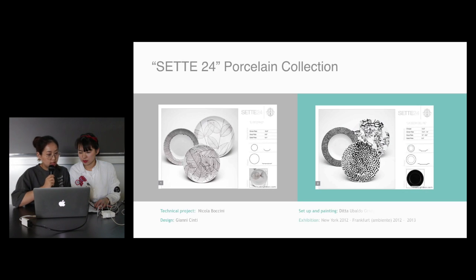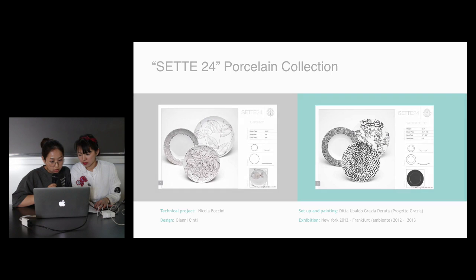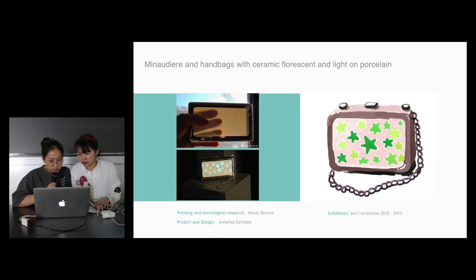And also this one — you can see — it's a porcelain collection and it's also exhibited in New York. This one is a typical one. I like this one the best. You can see Nicola has created a special material, and this kind of material is unlike other ceramics. This ceramics is translucent.